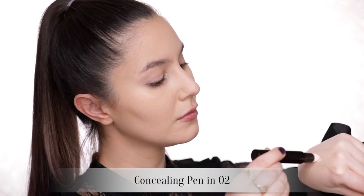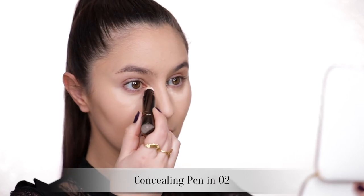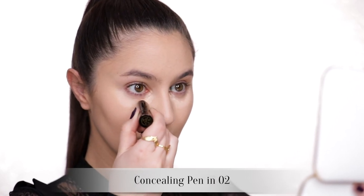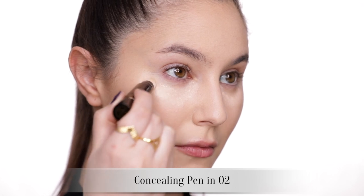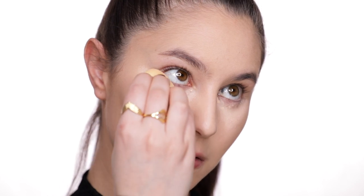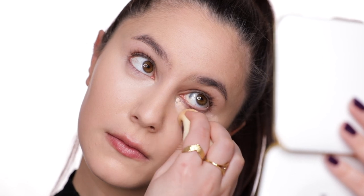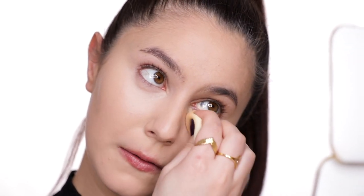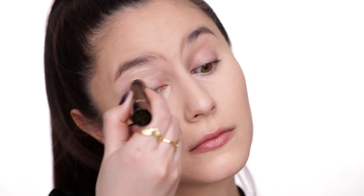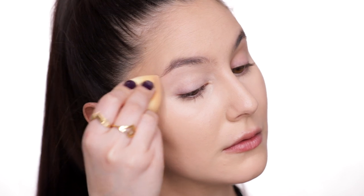The Tom Ford concealing pen, on the other hand, caught me off guard. Very opaque coverage and it's super matte. This is what I would describe as a full glam concealer — sort of in a similar vein to your Tarte Shape Tape. This concealer also has quite strong setting power, so you ought to blend it pretty quickly, because once it's set it's not going anywhere. Very long wearing. I should mention that I do detect a very, very small amount of micro shimmer when I stand in direct sunlight, but it's really not that noticeable.